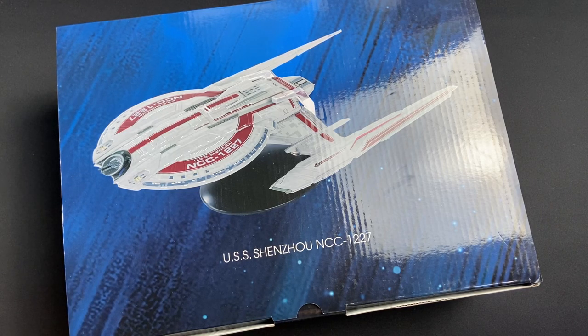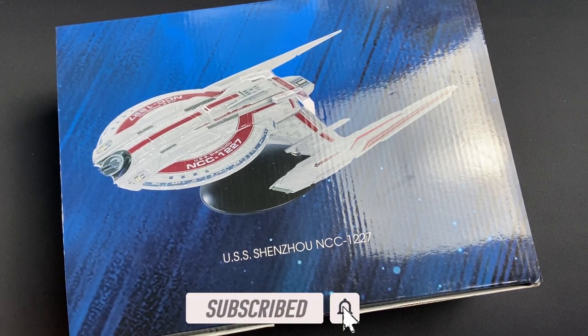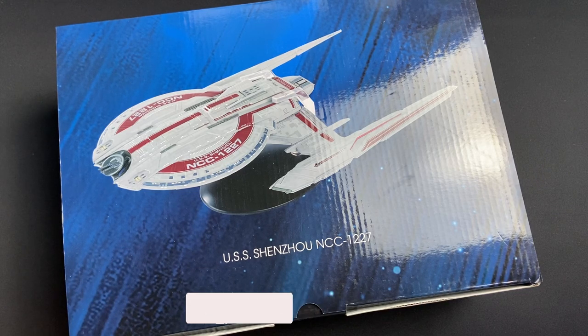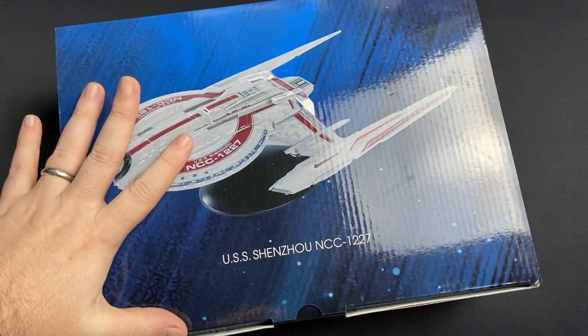Recent videos would have seen the larger version of the USS Discovery, so do check out that video as well as a plethora of other Star Trek reviews. I'm looking forward to getting into this pretty freaking big box.